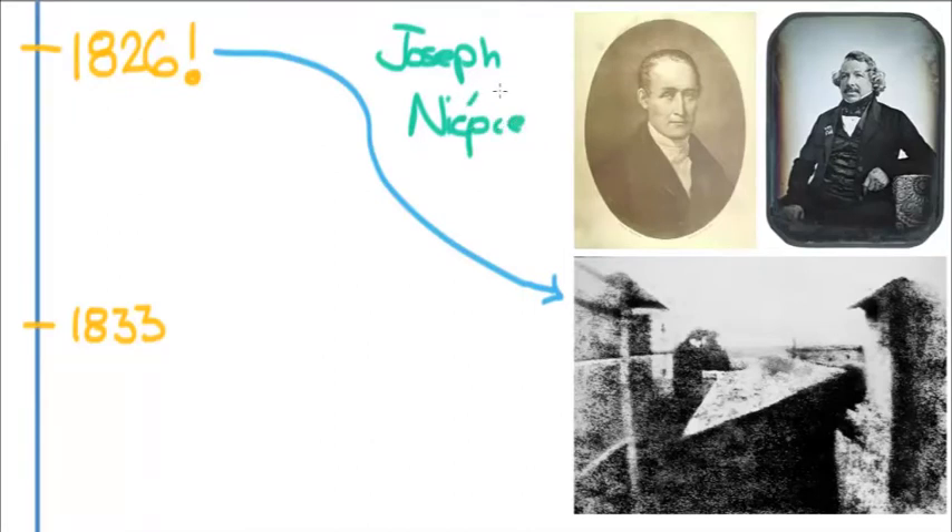Joseph Niépce was interested in the entire idea of photography and wanted to develop some kind of camera. He had taken a camera obscura and worked with light-sensitive silver nitrates, and at the same time he had been exchanging letters with Louis Daguerre.